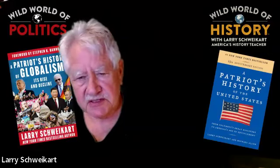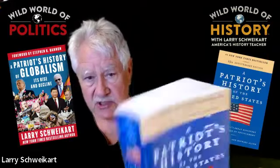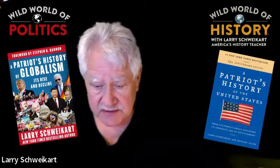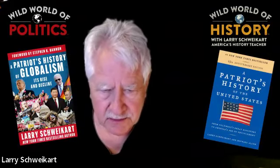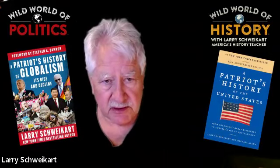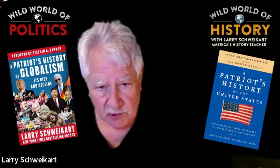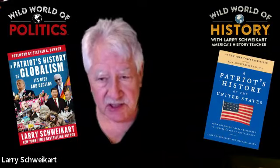If you've already got Patriot's History of the United States and have the 15th anniversary edition — which is what you should have by now because the older editions are getting old — replace it if needed. If you've got this edition, scroll down on the website, wildworldhistory.com, until you come to 'get the newsletter,' and we'll send you a free copy of the updated 20th anniversary edition.